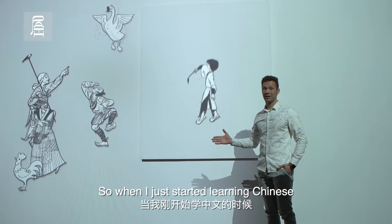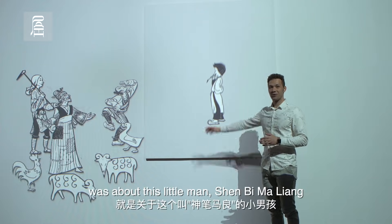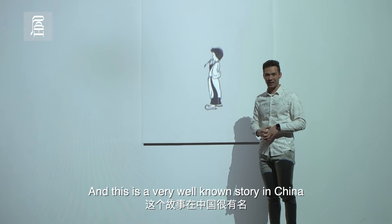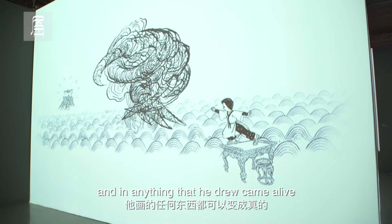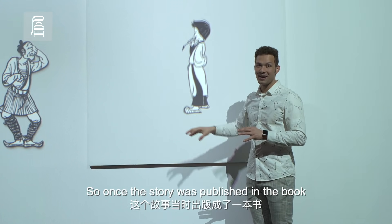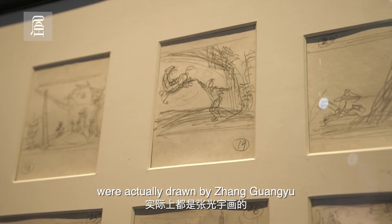So when I just started learning Chinese, one of the first stories I learned was about this little man. It's a very well-known story in China — it's about a boy who has a very magical brush, and anything he drew came alive. When the story was published as a book, the pictures inside were actually drawn by Zhang Guangyu.